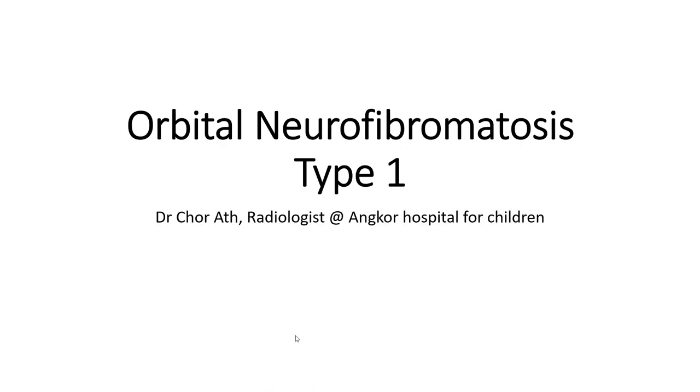Hello everyone, today I am going to talk about what we call Neurofibromatosis Type 1 (NF1).